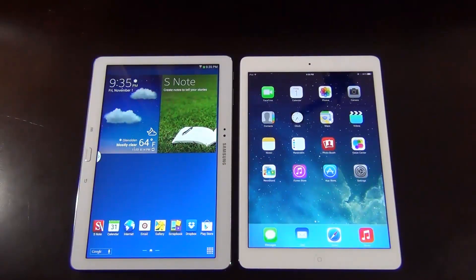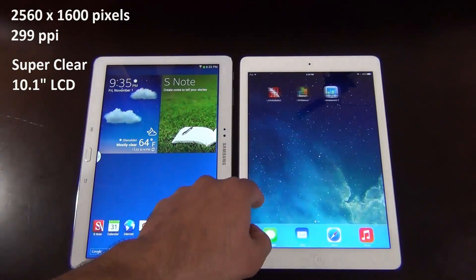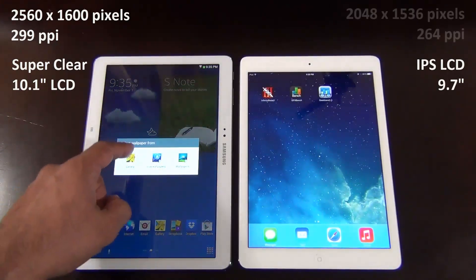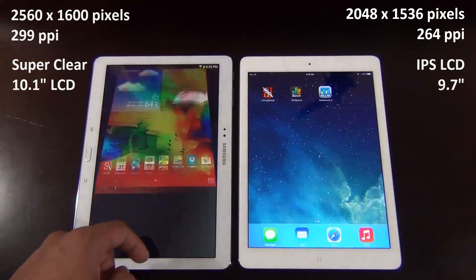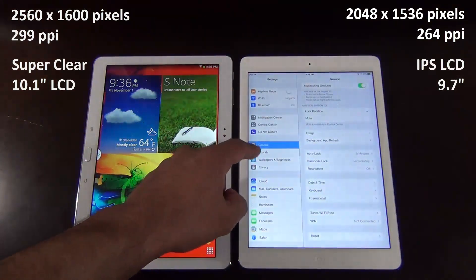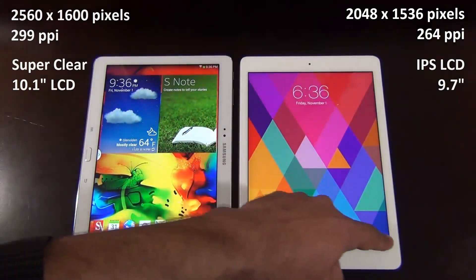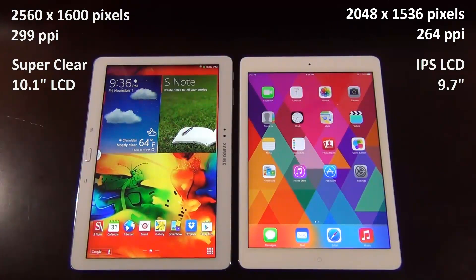Next let's look at screen size and resolution. The Galaxy Note 10.1 comes with a super clear 10.1 inch LCD screen with a resolution of 2560 by 1600, bringing the pixel density to 299 pixels per inch. The iPad has a slightly smaller IPS LCD screen at 9.7 inches with a lower resolution of 2048 by 1536, which brings it to 264 PPI — basically the same screen resolution as the last generation iPad. In this department Samsung comes out on top with higher specs, however the PPIs on both devices are already too high to make a difference to the naked eye, so they will both appear quite crisp and clear.